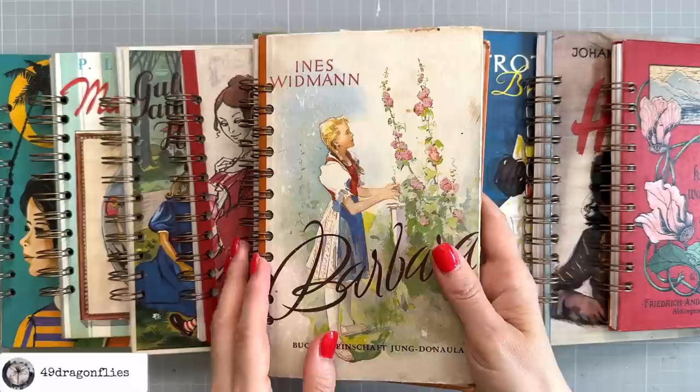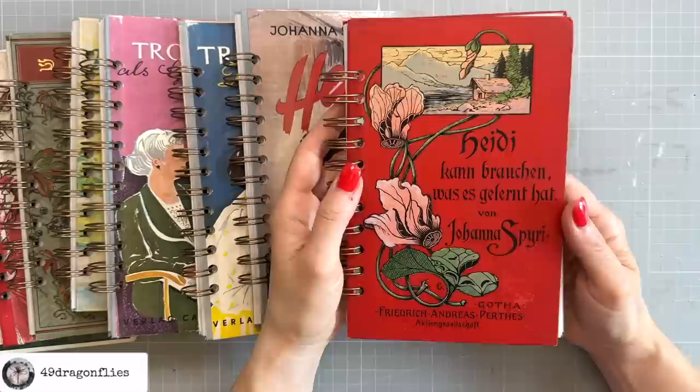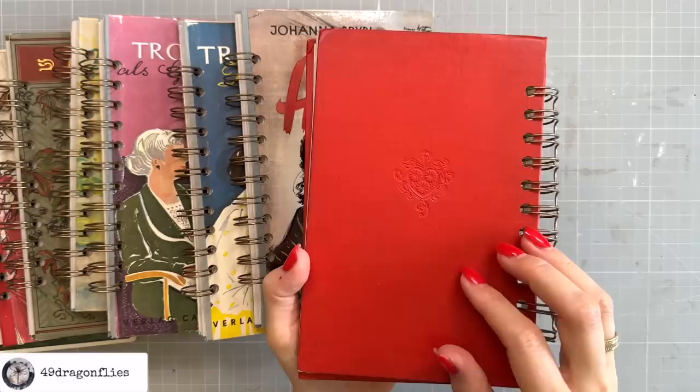Let me show you the 10 that will be available very soon — I'll let you know the date in a moment. So most of these are German. This one says 'Heidi kann brauchen, was es gelernt hat,' which translates to 'Heidi can use what she has learned.' Really beautiful cover. It has this embossing here on the back.